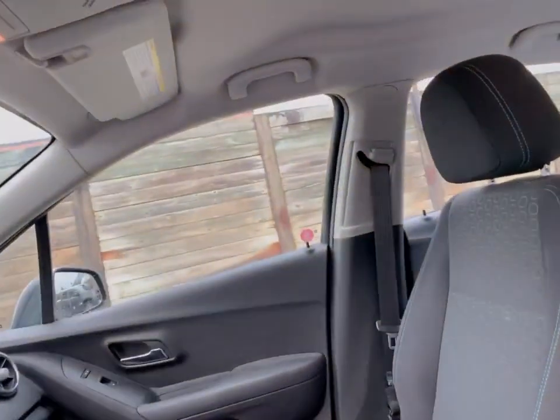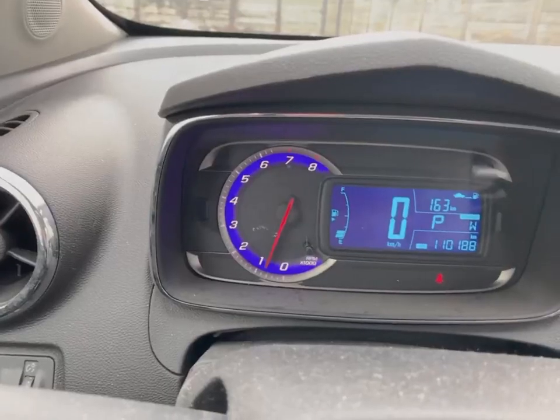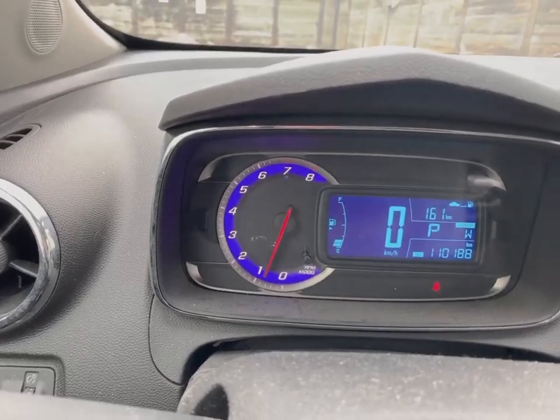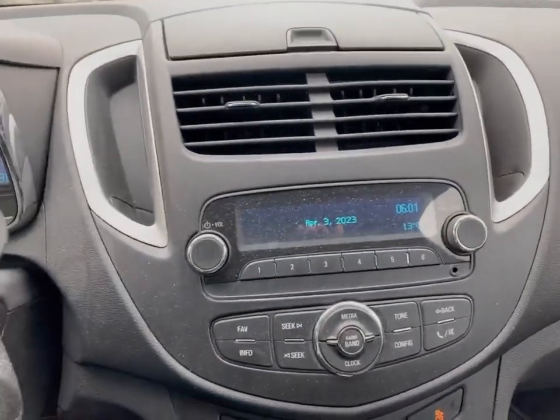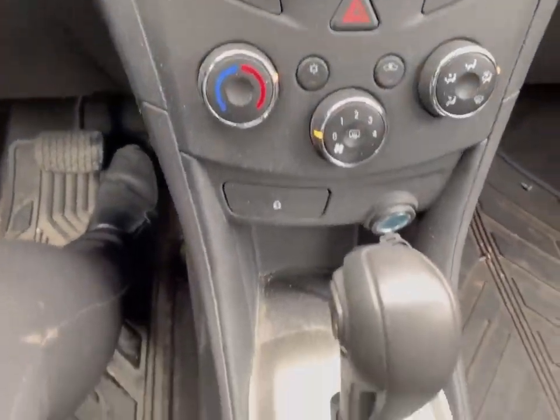It has power windows and door locks. It's a non-smoking vehicle. It's only got 110,188 clicks on it. It has Bluetooth, AM, FM, and air conditioning.